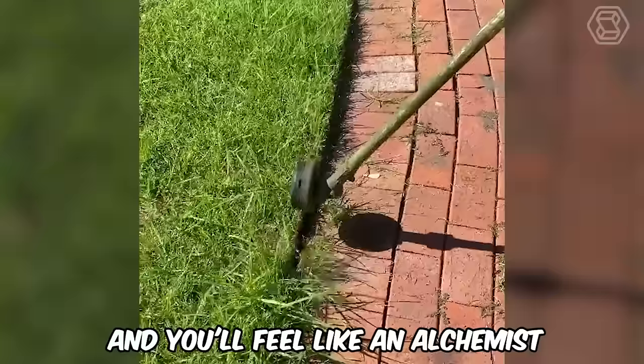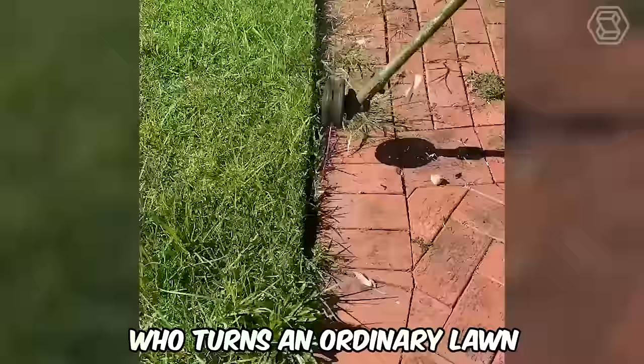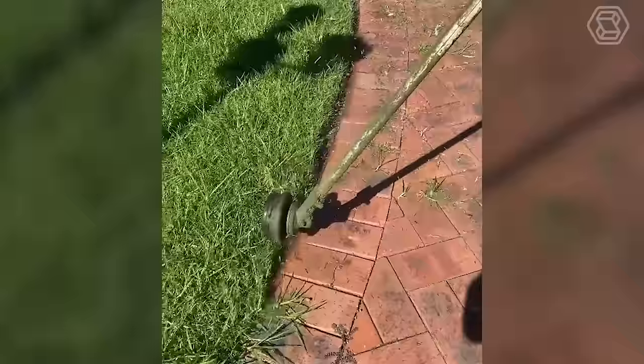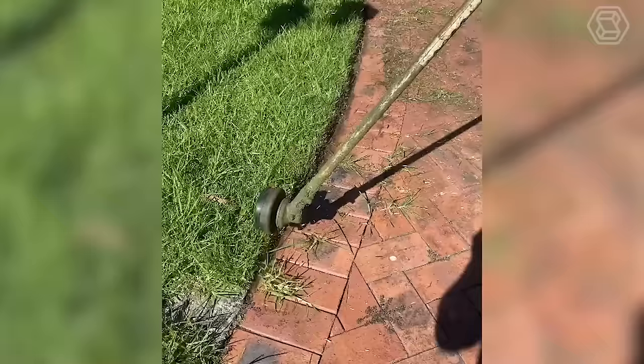Put this trimmer in your hands and you'll feel like an alchemist who turns an ordinary lawn into a work of art. It doesn't just cut the grass — it breathes life into it, creating the perfect landscape like a magic wand.